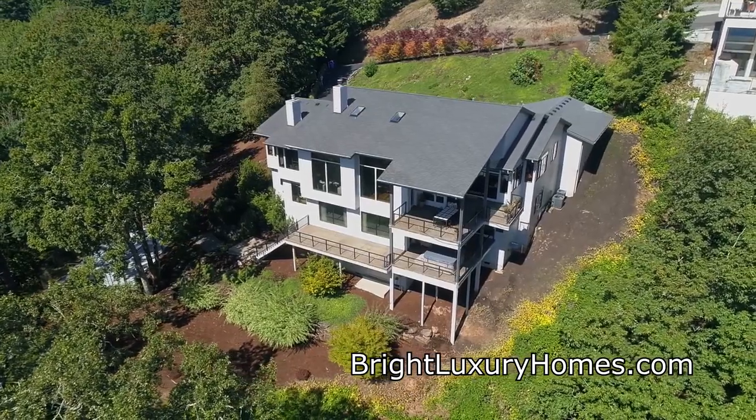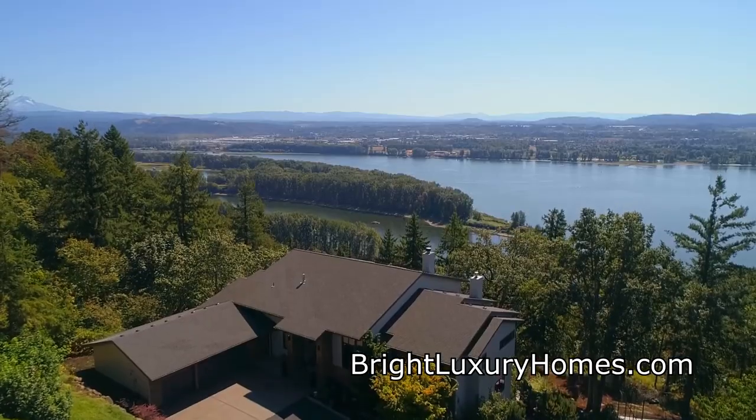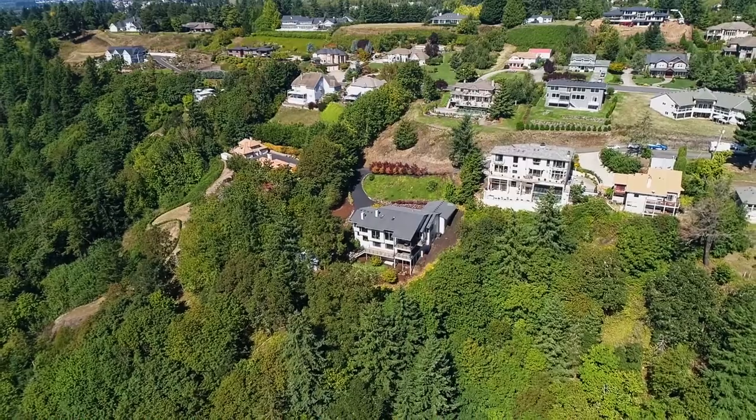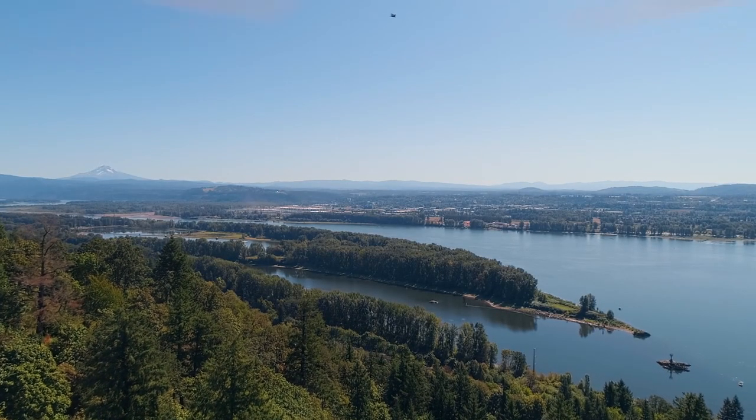Other features include surround sound, a central vac system, and a three-car garage. A remarkable home with exceptional views — it's all here ready for you to call home.